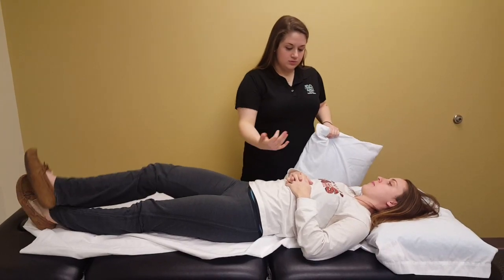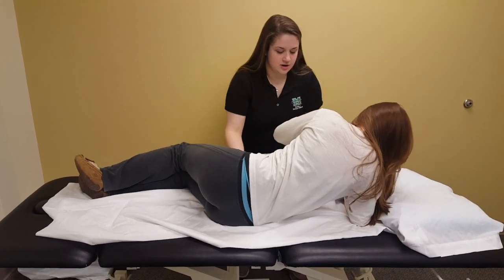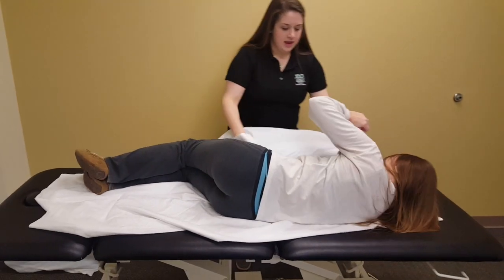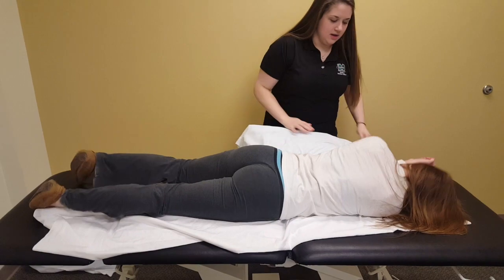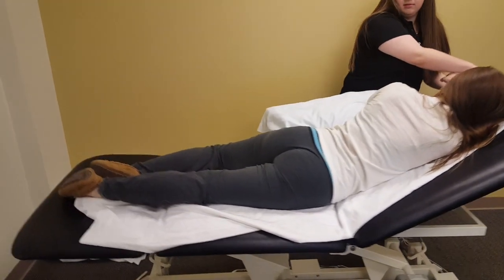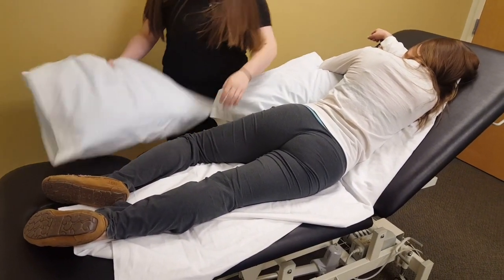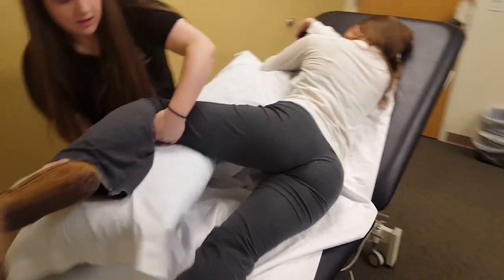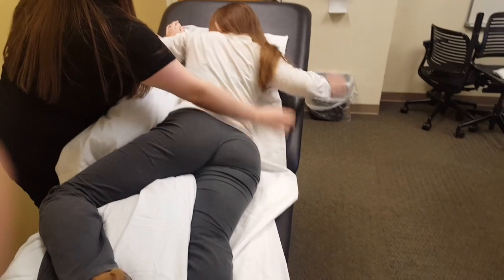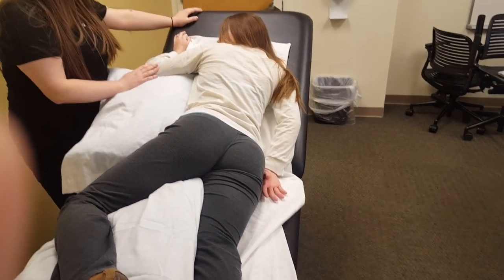Ms. Harper, do you care to roll towards me so you're laying on your right side? We're going to put this pillow sort of underneath your trunk here. We'll set the head of your bed up. I'm going to take this pillow and put it underneath your legs. Do you care to move that arm so it's behind you — just let it rest down here. You feeling okay? Okay, great.